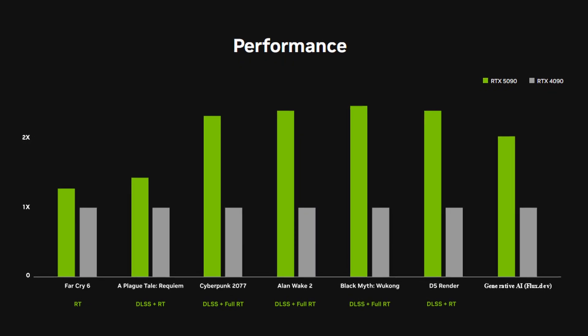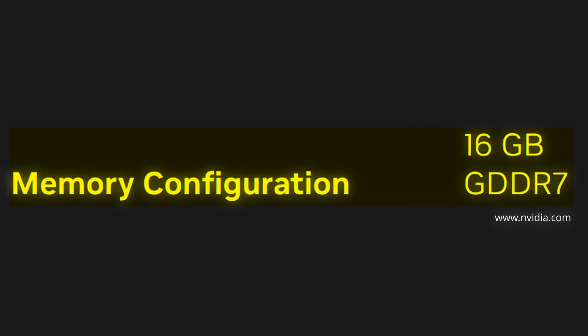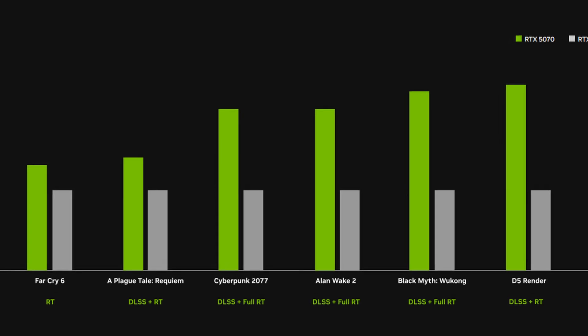But until we see benchmarks, take this with a grain of salt. It's also worth noting that the RTX 5090 is said to deliver up to twice the performance of the RTX 4090, thanks to its 32GB of GDDR7 memory and 21,760 CUDA cores. As for the RTX 5080, it comes with 24GB of GDDR7 memory and promises a significant jump in performance for both gaming and creative workloads. The RTX 5070 Ti sits nicely in the middle, balancing power and price.